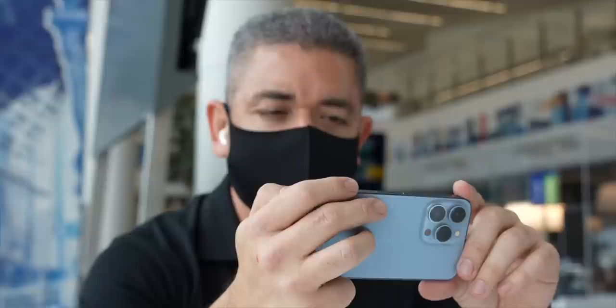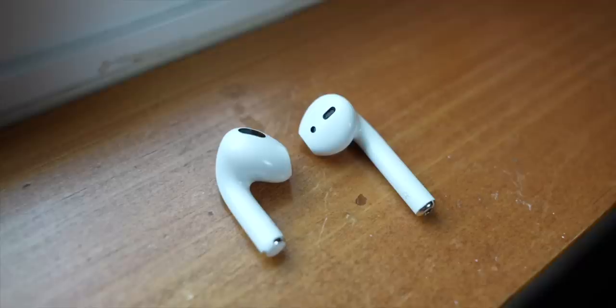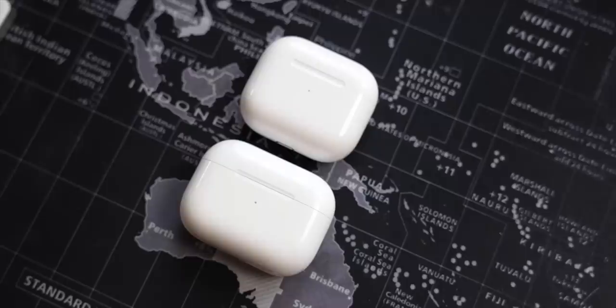As for the design, Mark Gurman also claimed we could expect some design changes with the stems being gone, for a more Galaxy Buds-like design, and it seems that might continue. Mac Rumors cites sources discussing changes to the case, which would make sense if the stems are gone. Watch my AirPods 3 review, and let's see how this goes, because I'm waiting for those Pros.